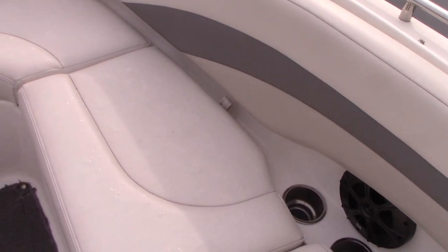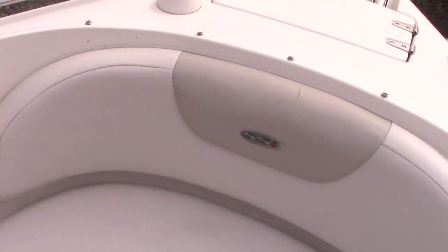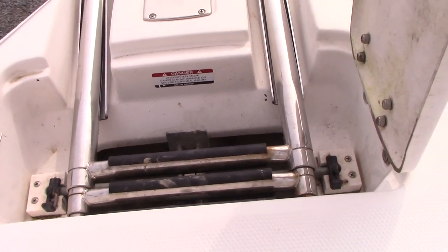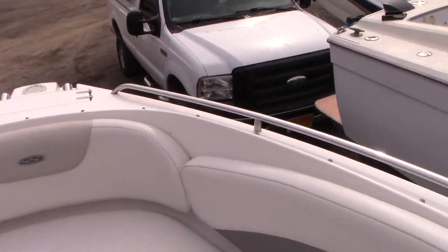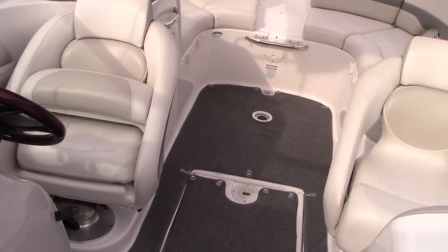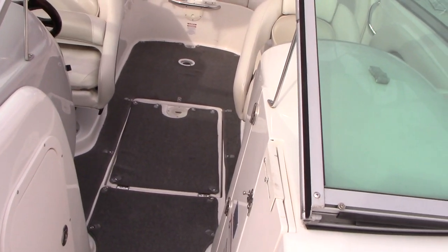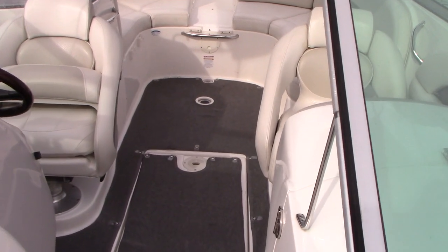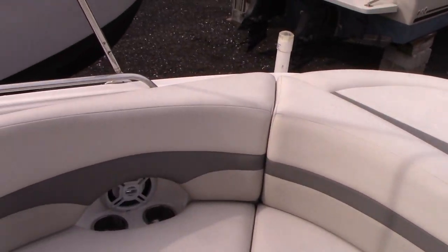Bow cushions are also in fantastic shape with storage underneath each side. Two to four people can sit up here very comfortably. Anchor locker right here with an anchor, and it has a fold-down bow ladder so if the kids are climbing on and off the boat, the adults hanging out in the back won't be disturbed. This is a really well-thought-out, very popular boat. We're going to drop her in the water and take her for a ride to show you how she looks on the water for a quick sea trial — coming up next.